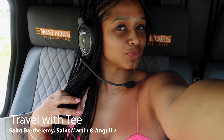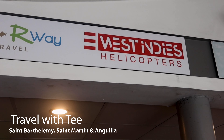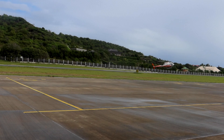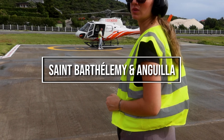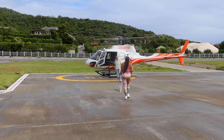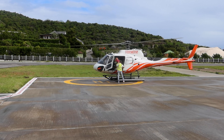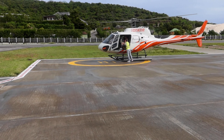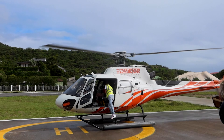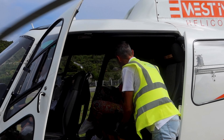Welcome back to another episode of Travel with Tea. If you saw part one, I tapped into Saint Barts and Saint Martin. This is part two where we're getting into Anguilla and diving into Saint Barts a little bit more. Right now I'm heading on a helicopter to Anguilla — it's about a 15-minute heli ride from Saint Barts. You can also take a ferry, which would take about an hour. I used West Indy Helicopter Tours.